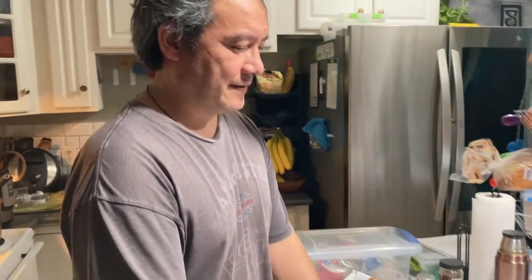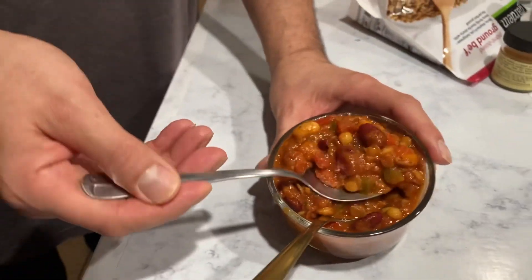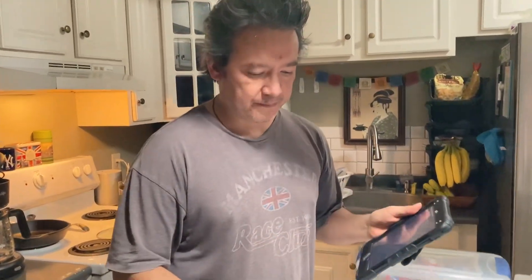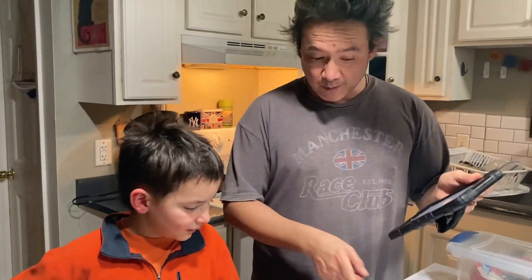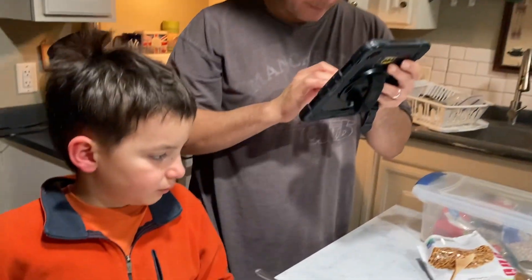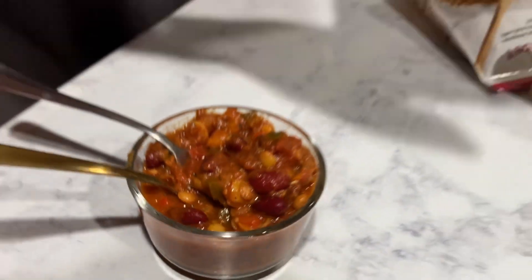You should try it — it's really good, and we also use a habanero pepper. We used to use jalapeño. Look, there are bell peppers in here — yellow, orange, and green. Don't forget that bell peppers have more vitamin C than even an orange, believe it or not.